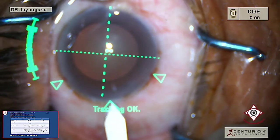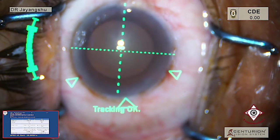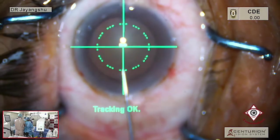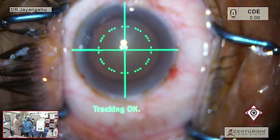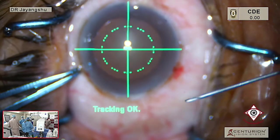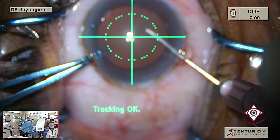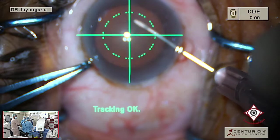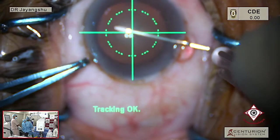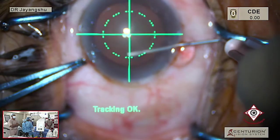I make a 2.2 mm incision guided by the Verion guideline. I use the Verion guideline to stay either within or outside the rhexis outline given, because that is decided by the type of lens as well as the dimensions of the cataract that we deal with.